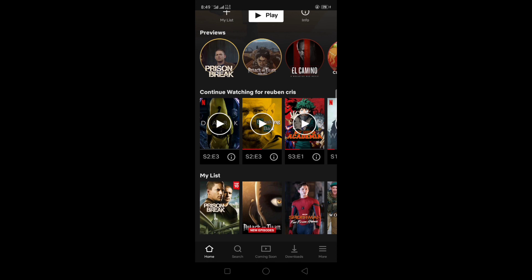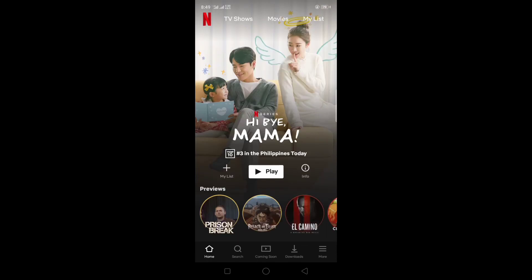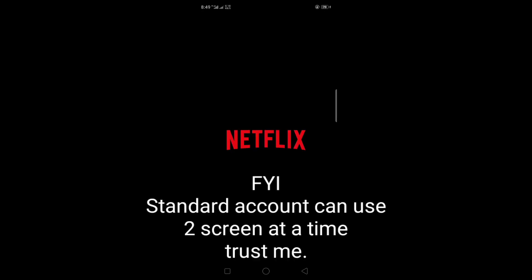Netflix only allows one screen at a time on the Basic plan, so I hope that answers the question.